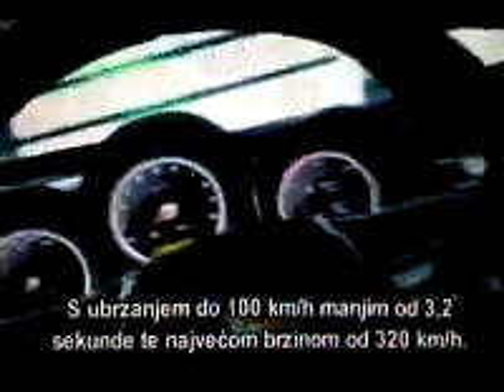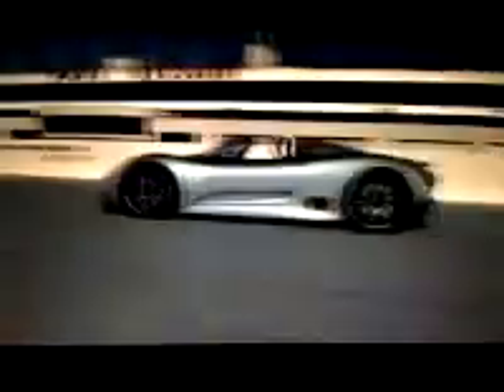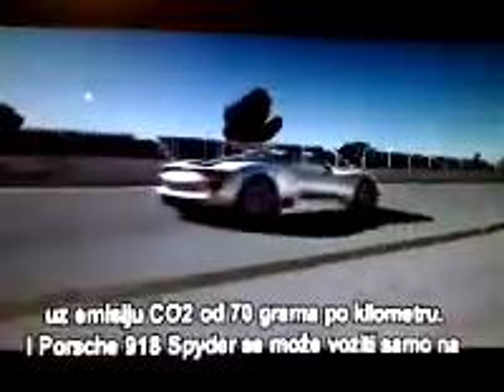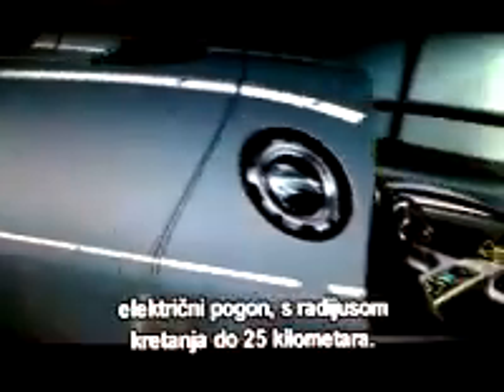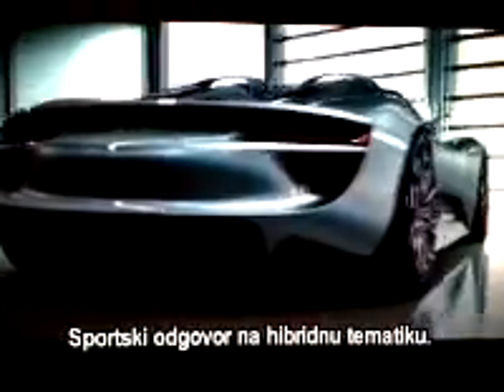With less than 3.2 seconds from 0 to 100 kilometers per hour, and more than 320 kilometers per hour top speed. It will be faster on the Nürburgring than the Carrera GT. Equally record-breaking, with a moderate driving-style fuel consumption of about 3 liters per 100 kilometers, and CO2 emissions of about 70 grams per kilometer. The Porsche 918 Spyder can also be driven by electric power only, with a range of up to 25 kilometers. The sporty response to the hybrid topic.